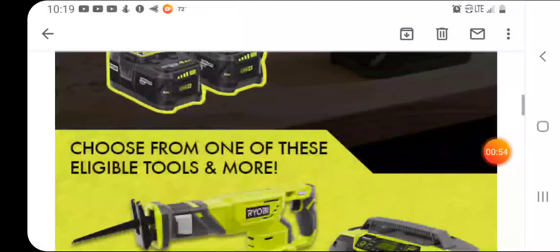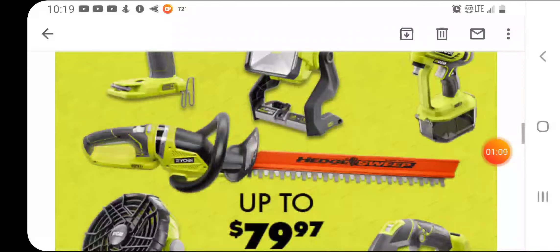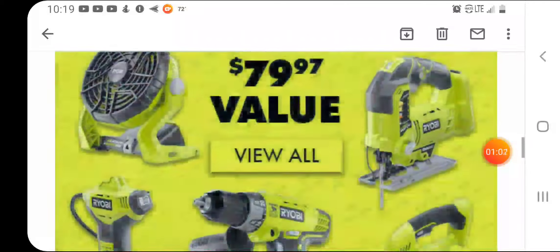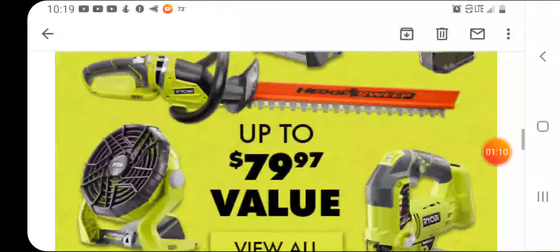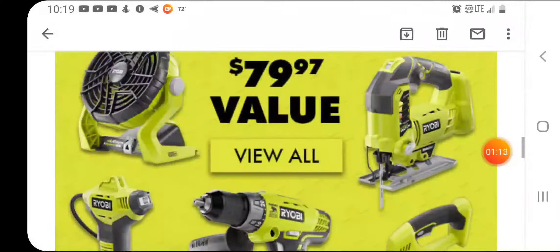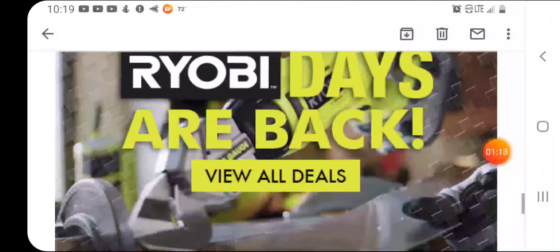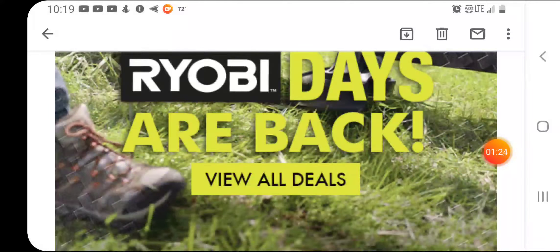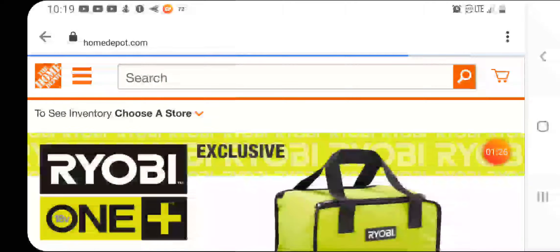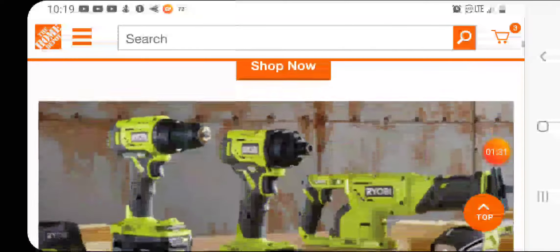You can get this hedge sweeper, which I might actually want to get — sounds weird but I like the idea of sweeping everything off. As you can see, you have all these tools available. Let's go see the 'view all deals.'